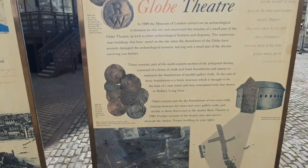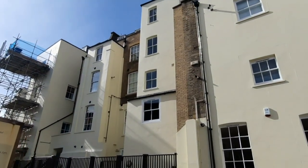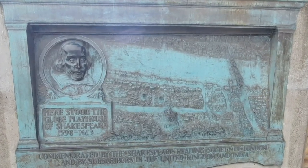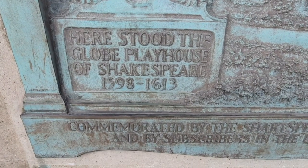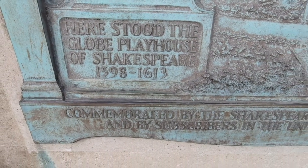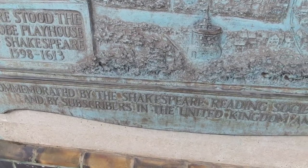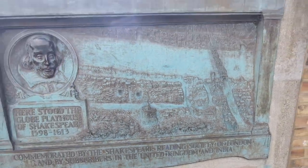This building was built on top of the Globe Theatre in Georgian times. That is the site of the Globe Theatre. The plaque reads: 'Here stood the Globe Playhouse of Shakespeare, 1598 to 1613, commemorated by the Shakespeare Reading Society of London, and by the Subscribers in the United Kingdom and India.' There you go.